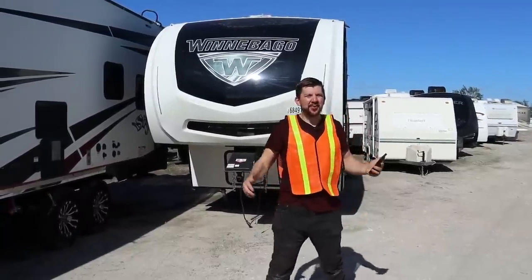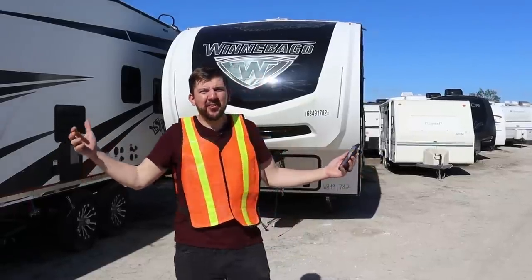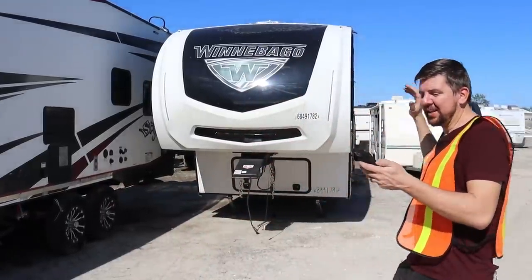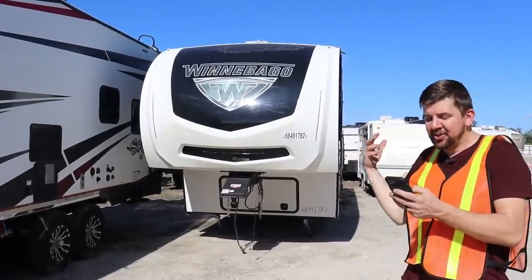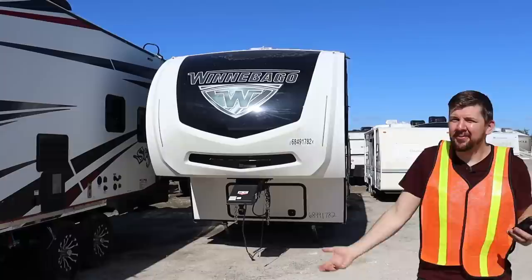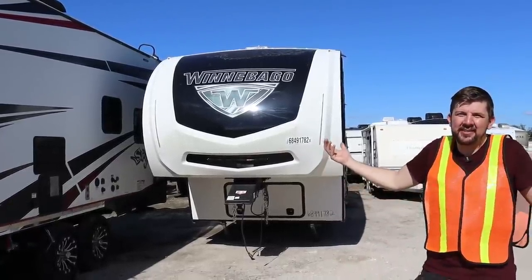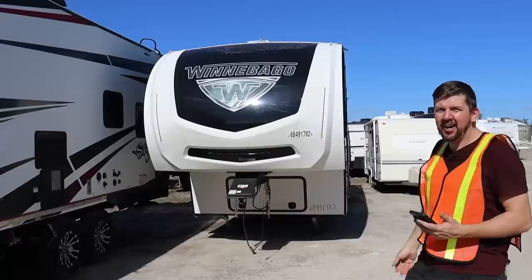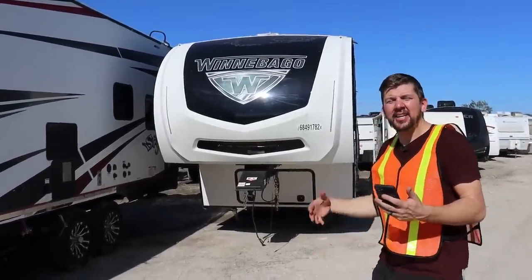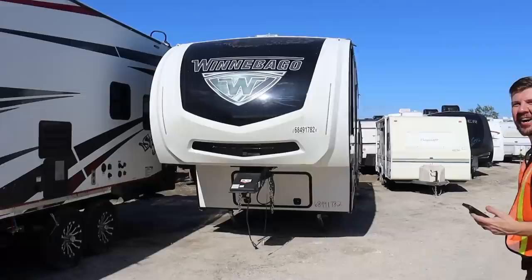Hey everybody, welcome back to Nico Brothers. We're out here in another sub lot in Florida. I've never actually been to this yard. This is all heavy — nothing but campers and big old vehicles. We got behind us a 2019 fifth wheel camper right here. That's a pure sale, certificate of destruction, meaning you can't title it, can't put it on the road. But you could park this by your lake and have yourself a nice little lake house. It's also listed as water damage, so let's see how bad the water is — it's playing tomorrow.